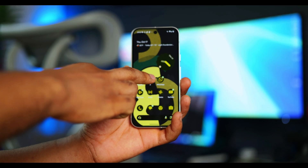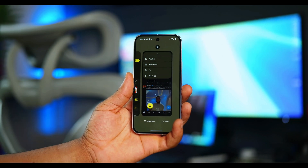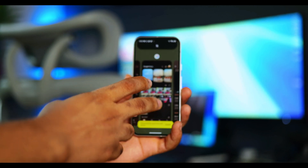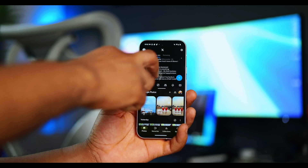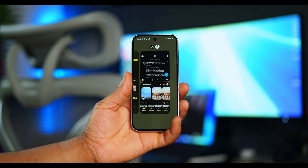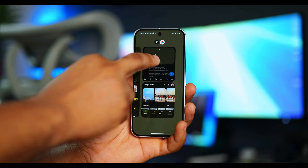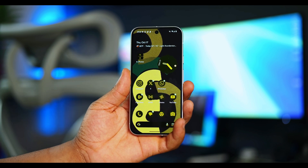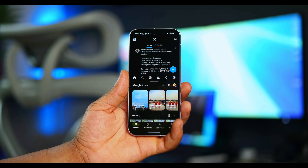Another heavily requested addition is App Pairs. It allows you to save split screen app pairs for easy access to those specific app combos in split screen. This was heavily requested for foldable devices but it works the same for standard regular devices. To set this, simply enter split screen mode with the two apps you'd love to pair. Enter the recently used apps section, long press on the split screen apps, tap the app icon, and tap Save App Pair. Once done, a new pair icon appears on the home screen and you can easily enter split screen with those particular two apps.